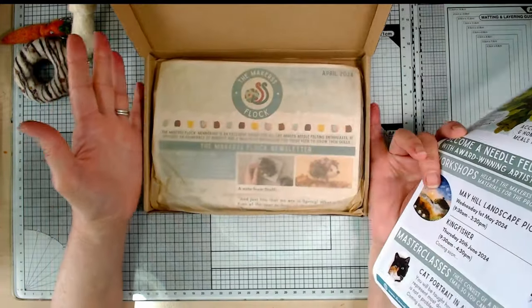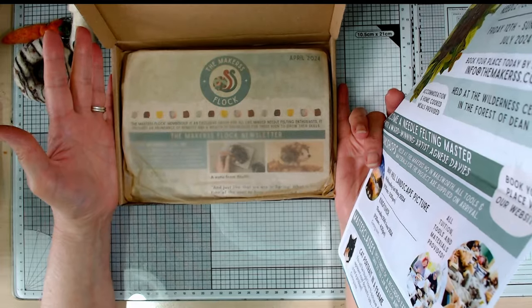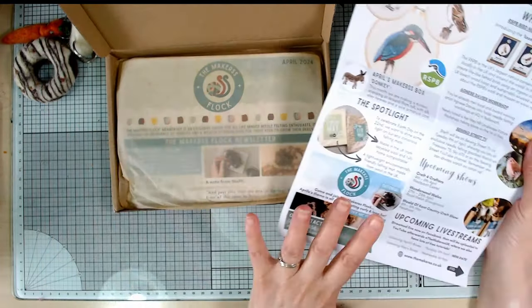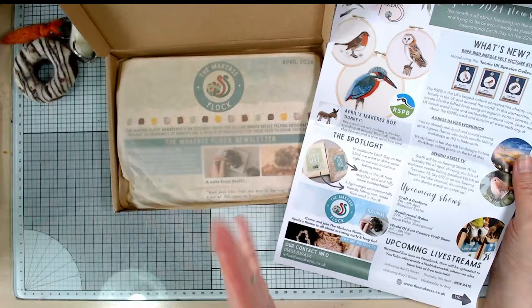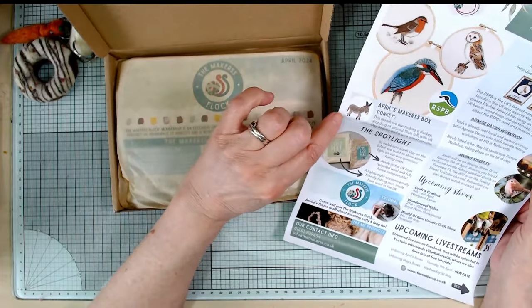I think maybe when this Makers Flock subscription runs out - because it goes on for a year - I'll have to think about whether I want to carry on, maybe go for the full-on Makers Box. I can always get individual ones though; if I just thought I really want to make the donkey, I could buy that separately.